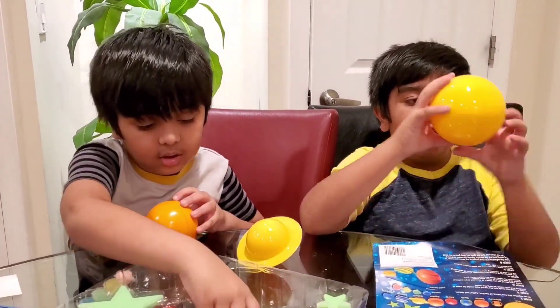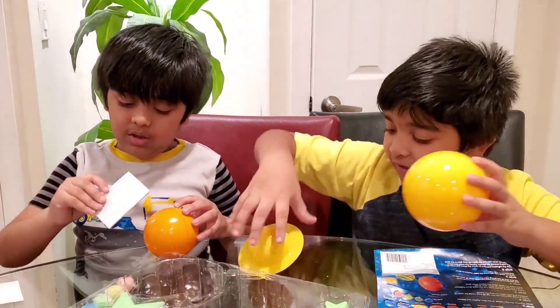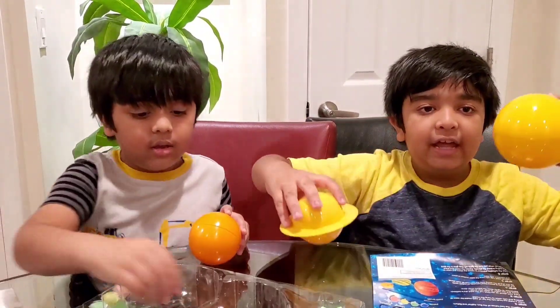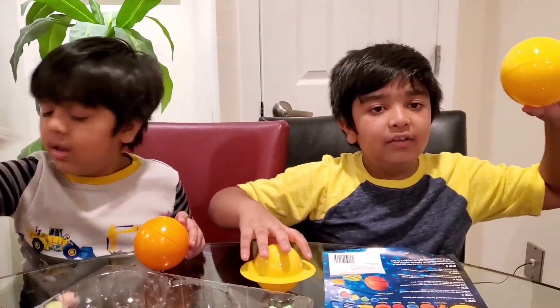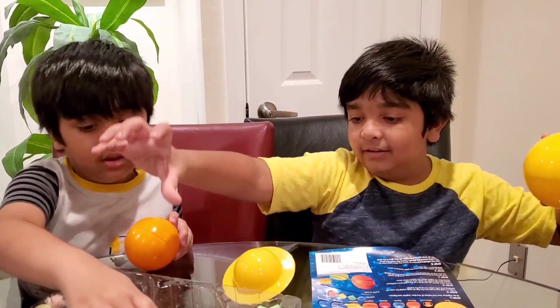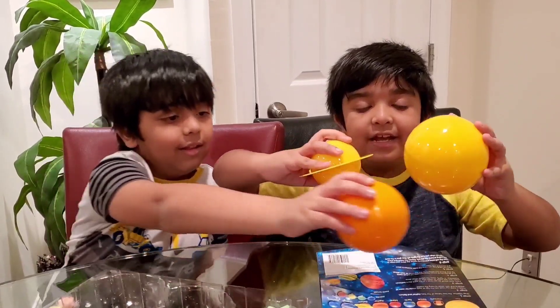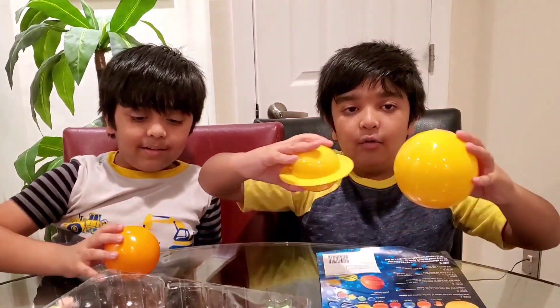All the planets orbit around the sun. They don't go out of place because the sun gives all of the gravity — some of the gravity — and Earth gives some of the gravity. So all the planets rotate like this, and they don't go out of place.